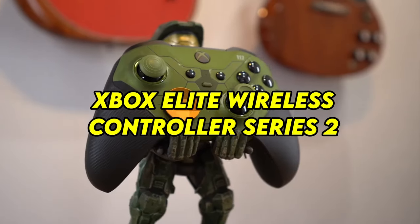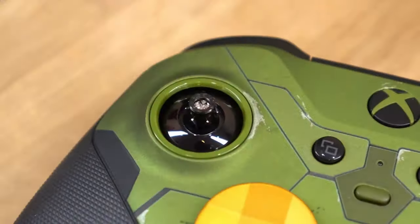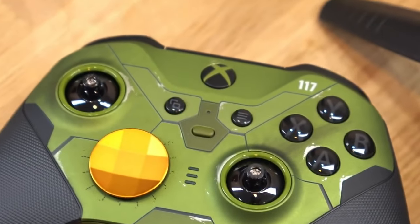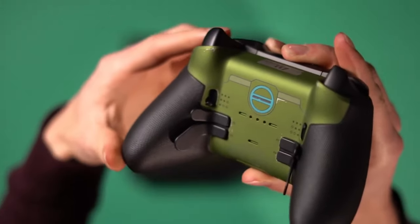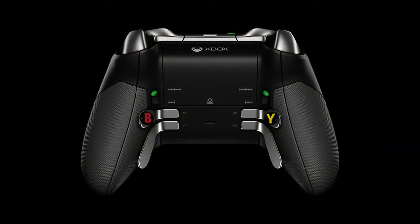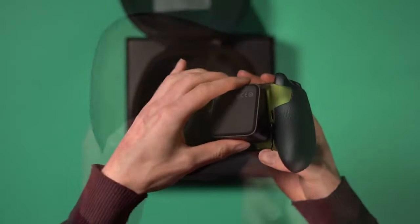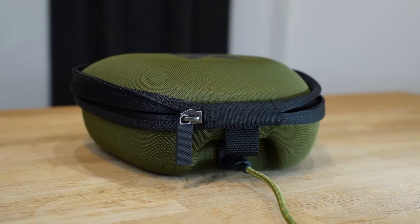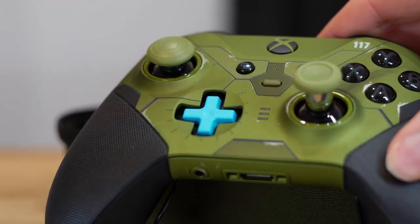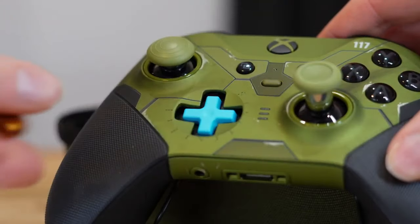Number 5: Xbox Elite Wireless Controller Series 2 — Versatile and Responsive. The Xbox Elite Wireless Controller Series 2 is a game-changer for console gaming enthusiasts, offering a level of customization and responsiveness that elevates gameplay to new heights. With interchangeable thumbsticks, paddles, and D-pads, players can fine-tune their controller to match their preferred gaming style. The addition of hair trigger locks and adjustable tension thumbsticks allows for precise control and faster reaction times, giving players a competitive edge. The controller's textured grips and ergonomic design ensure comfort during long gaming sessions, while Bluetooth connectivity and a rechargeable battery provide seamless compatibility across multiple platforms.